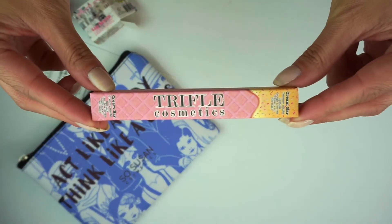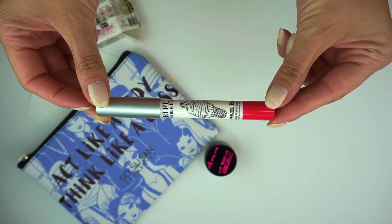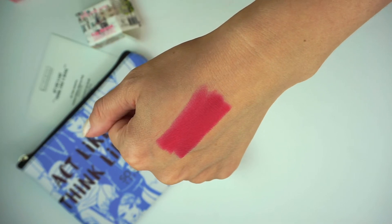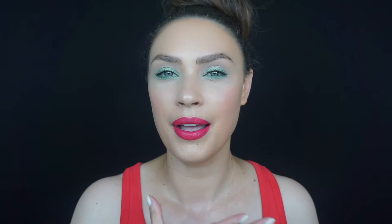Next we have the Cream Bar in Cake Island by Trifol Cosmetics, worth $21. This is the lipstick I'm wearing right now and I love it. It smells like something from my childhood — I can't remember exactly what, but it brings back good memories. The formula is very matte and very pigmented but very comfortable and not drying on the lips, so I love this so much.